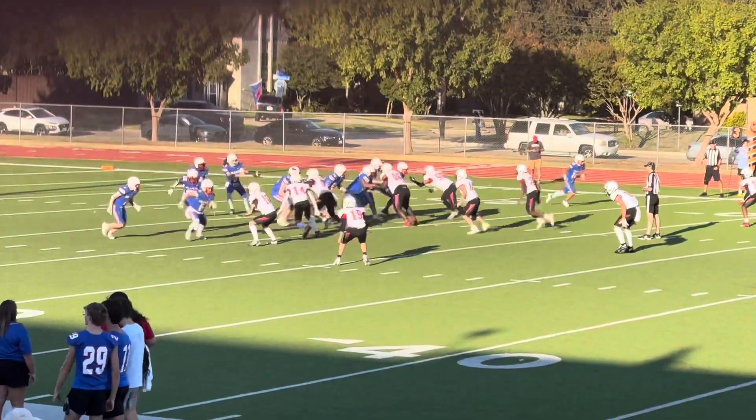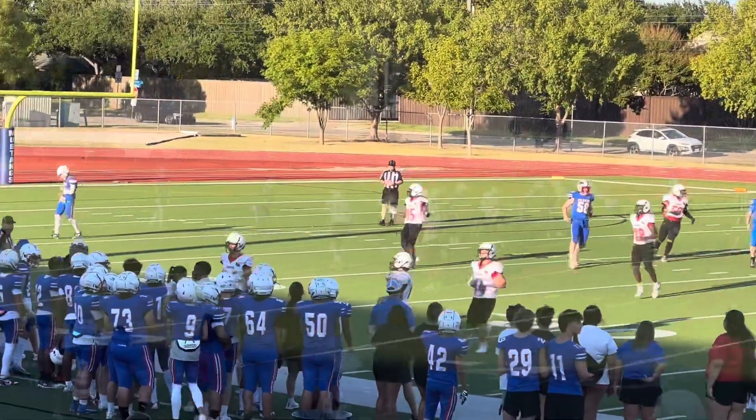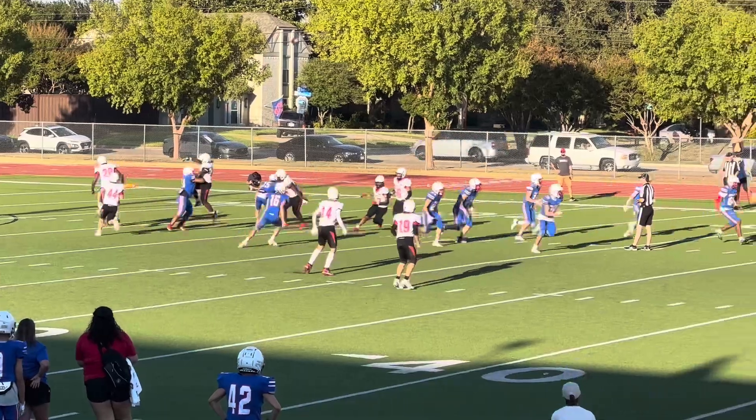Third and ten, Vaughn's all the way on the left. Looks like they're going to him again. Fourth down, quick punt.